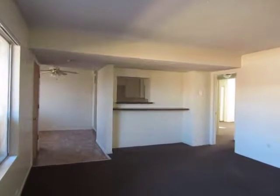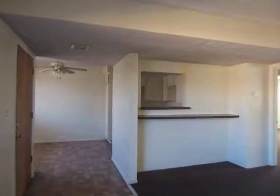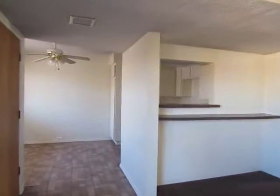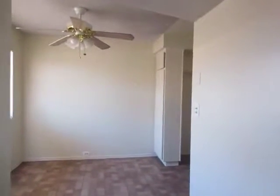This video is for a two-bedroom, two-bathroom apartment located in Montebello. It's very close to Monterey Park, the City of Commerce, and Pico Rivera.